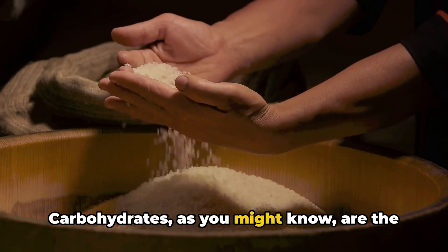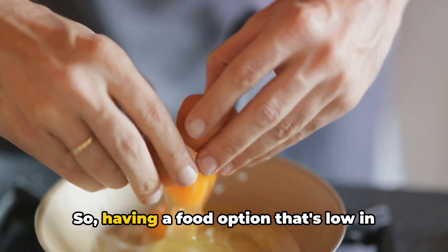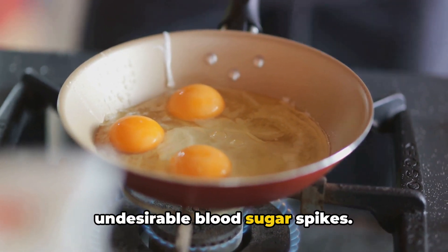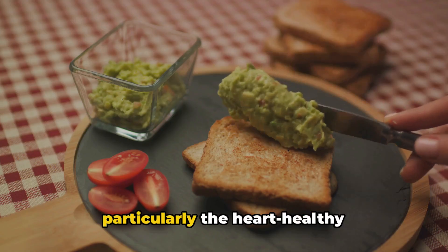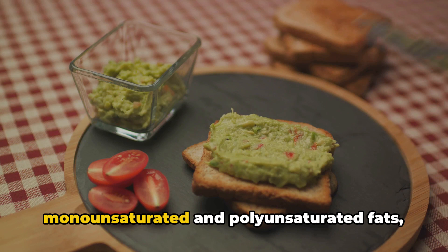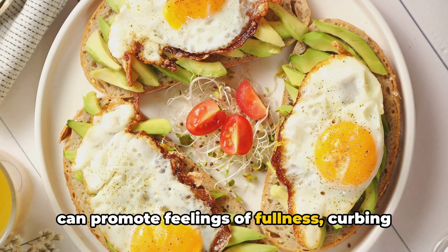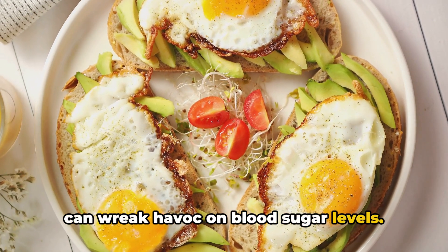Carbohydrates are the main nutrient that raises blood sugar, so having a food option that's low in carbs like eggs can help prevent those undesirable blood sugar spikes. Furthermore, the fat content in eggs — particularly the heart-healthy monounsaturated and polyunsaturated fats — can promote feelings of fullness, curbing the urge to snack on sugary treats that can wreak havoc on blood sugar levels.